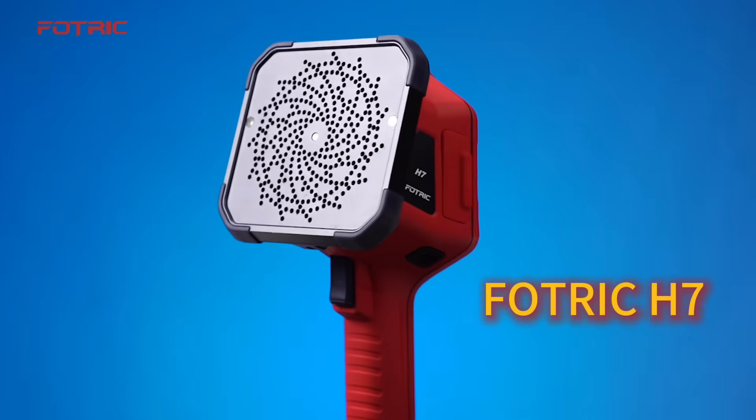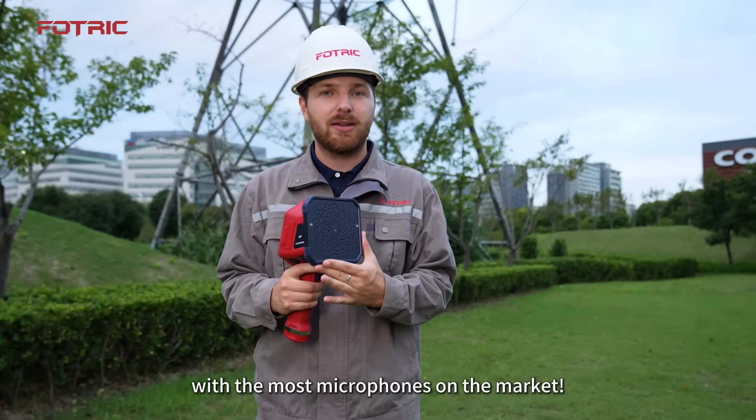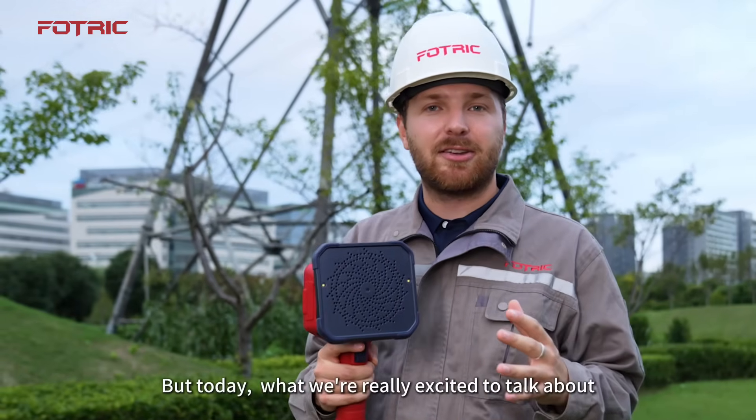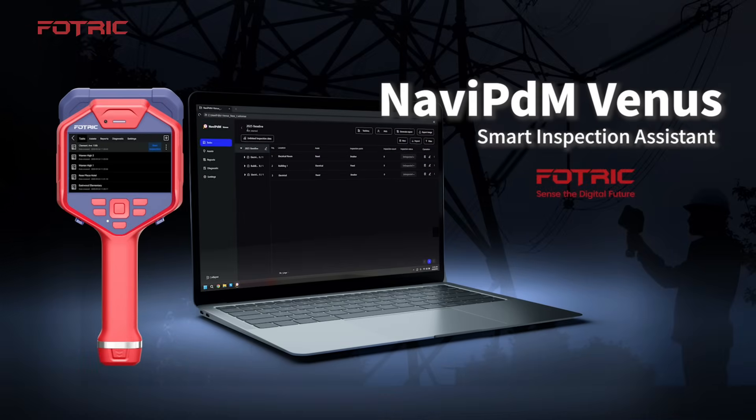This is the FOTRIC H7, one of our handheld acoustic cameras with the most amount of microphones on the market. But today, what we're really excited to talk about is our most powerful built-in inspection system, Navit PDM Venus.